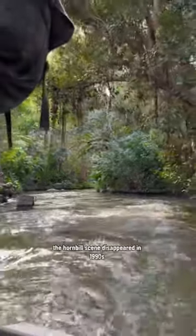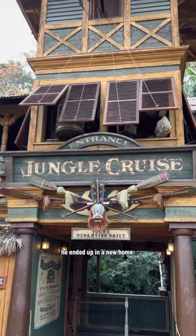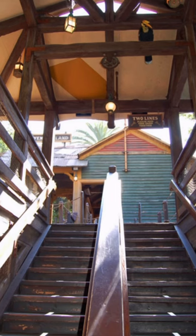The hornbill scene disappeared in the 1990s when they added the Indiana Jones attraction. But the hornbill himself didn't exactly disappear — he ended up in a new home. And for many years, you could hear him squawking away, sitting up at the top of the stairs on the second story of the queue. But if you look there today, he is no longer there.